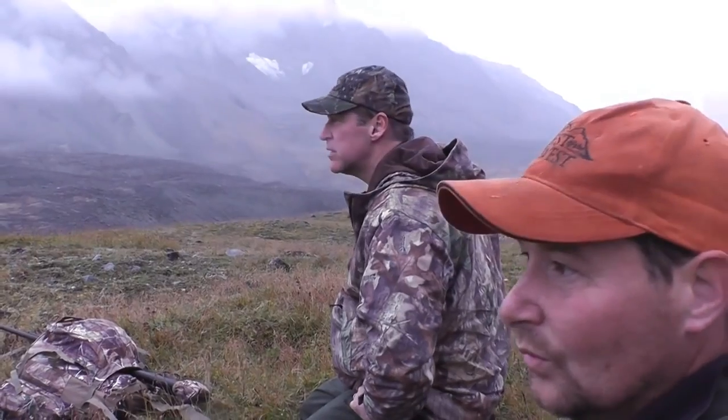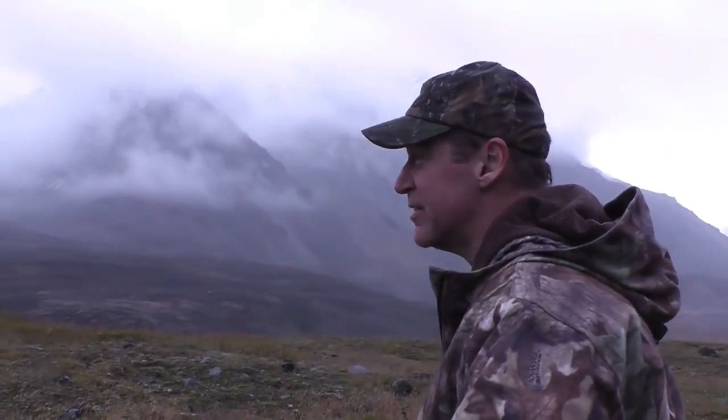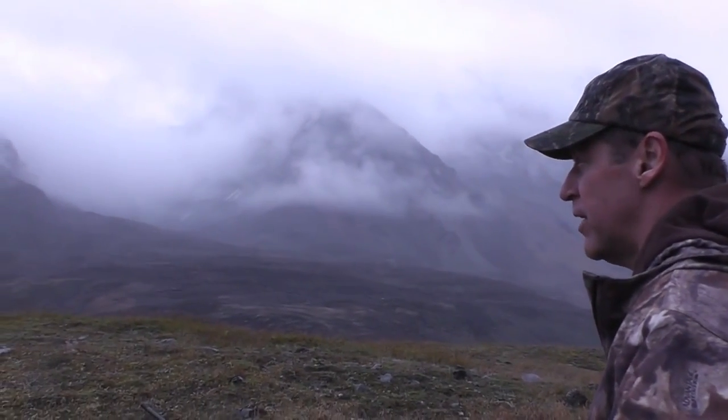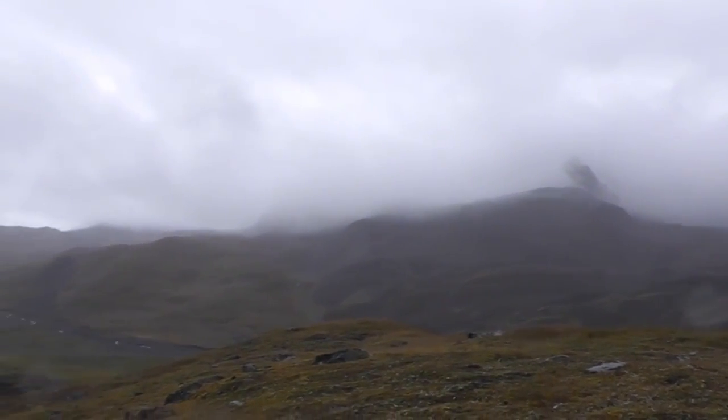Up here they're about a mile and a half. What do you think? I think it looks pretty good to me, but then this is the first time we've ever done this. They certainly look like a lot of horn on the heads of a couple of them. So let's go check them out.